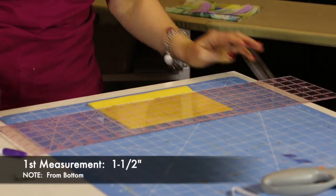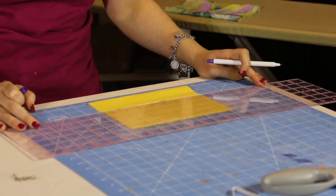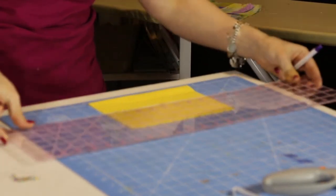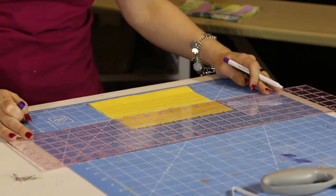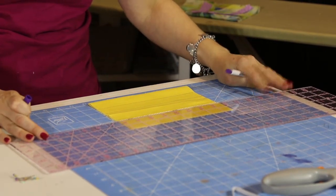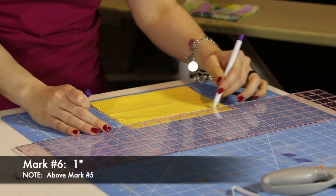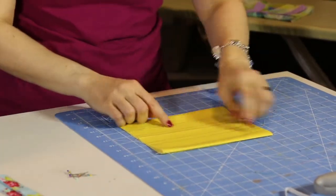Now we measure up an inch and a half from the bottom and mark it. Then go up from that line another half inch, then up another inch — so you now have two spots that will become pleats. Repeat that last step: go up another half inch, and then one more inch. So you'll end up with six lines marked on the fabric for your pleats.